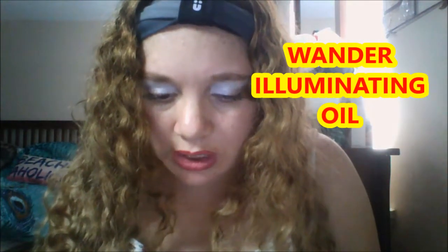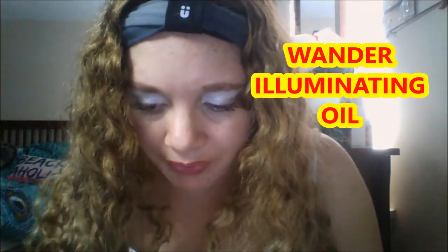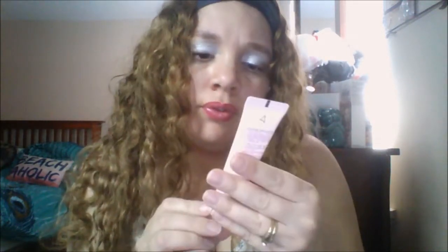The next product is the Wonder Glow Ahead Illuminating Oil. This is an elixir which instantly hydrates and absorbs into the skin for a really bouncy, useful complexion no matter what skin type you have. It's spill-proof drops, allowing you to use it one drop at a time. This retails for $42. Glow Ahead Illuminating Face Oil.